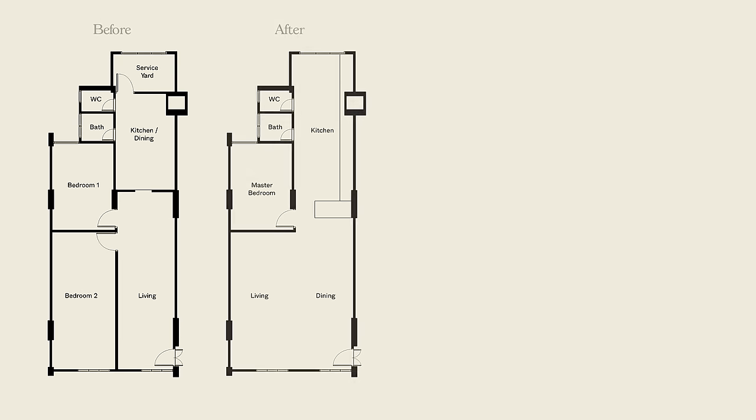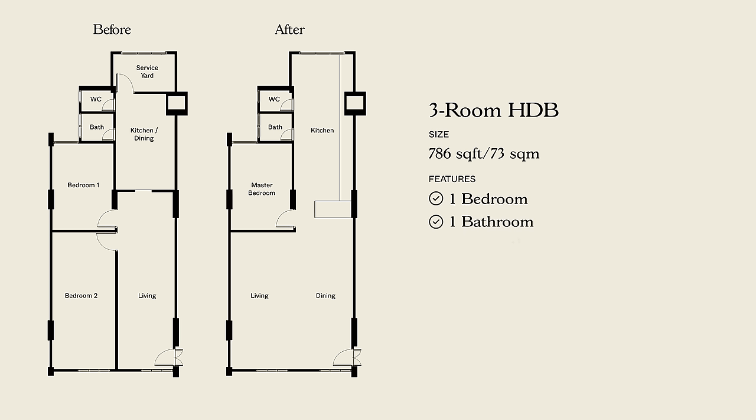Just a quick background about this home: this three-room HDB is 786 square feet in size and currently features one bedroom, one bath, and a very sizable kitchen. Together with their interior designers, Inside Out Studio, the homeowners have completely overhauled this place and transformed it into what you see here today. As always, we're going to be starting off at the entrance.